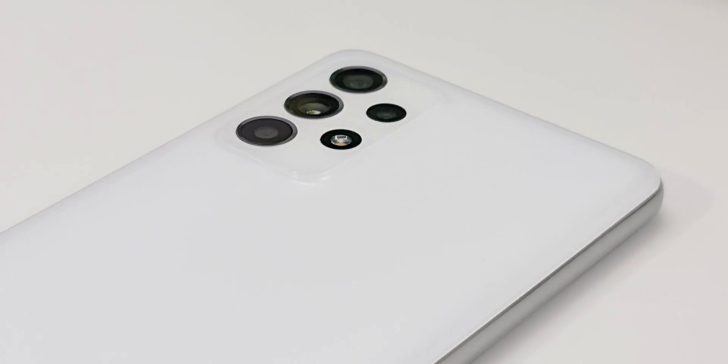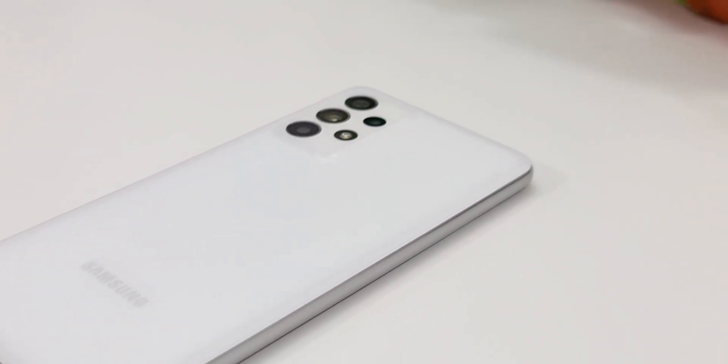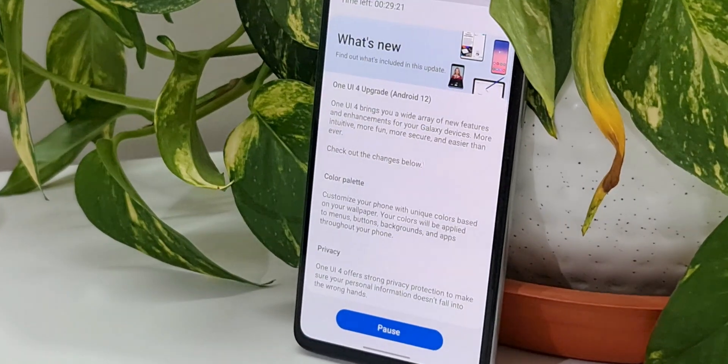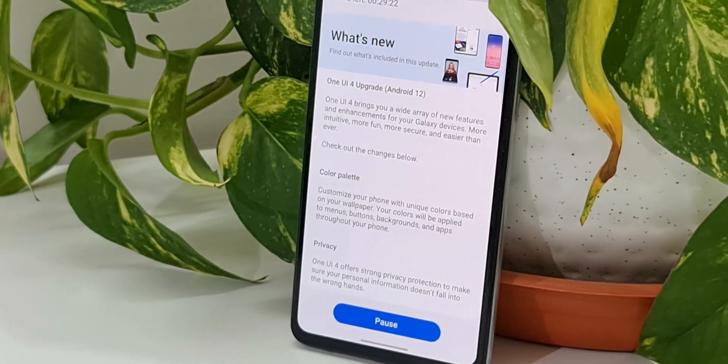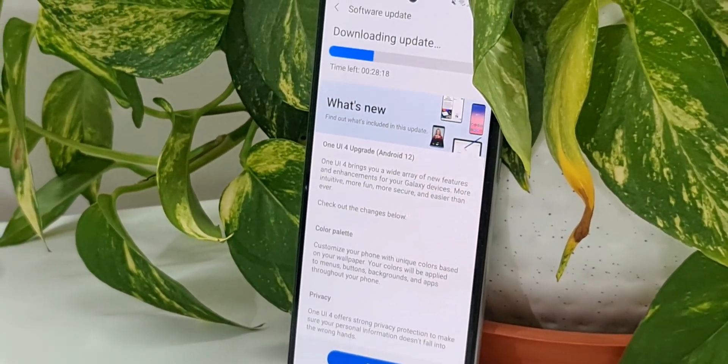Alright then, if you find this video useful, make sure to leave a like and also subscribe to the channel to get more updates on One UI, Samsung Galaxy phones, Android applications, and anything related to technology. That's all I wanted to share with you guys. Thanks a lot for watching — take care, stay safe, and I will see you in the next one. Cheers, bye-bye!